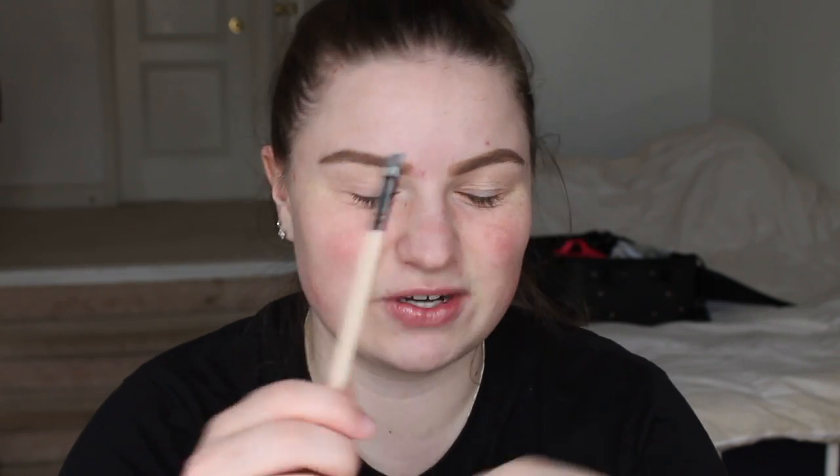I'm first going in with my MAC Select Cover-Up Concealer in NW15 and a little brush to carve out my brows. I did use my Anastasia Beverly Hills brow products to fill my brows today, just because I want them to be really intense. And just setting that in place with my Rimmel Stain Matte Powder.